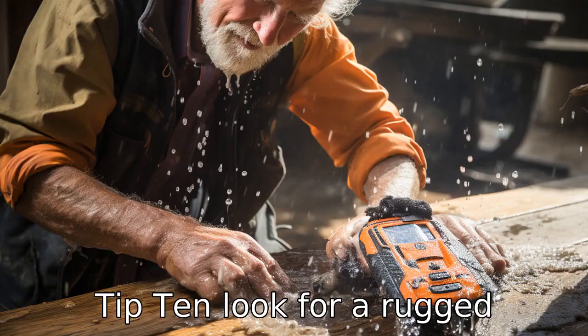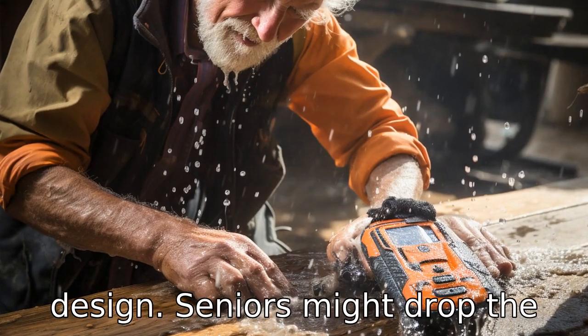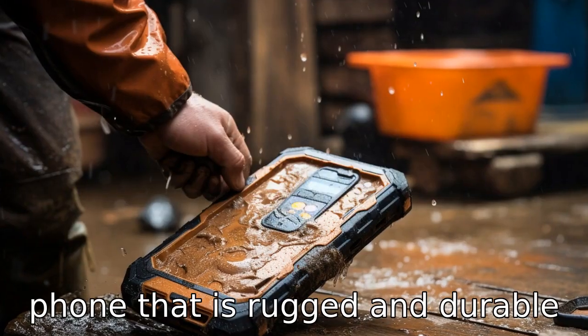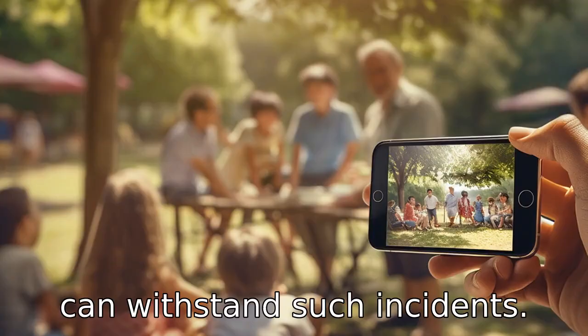Tip 10: Look for a rugged design. Seniors might drop the phone frequently or spill liquids on it. As such, a cell phone that is rugged and durable can withstand such incidents.